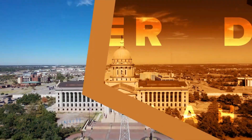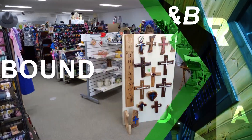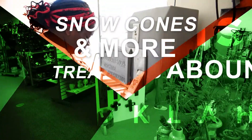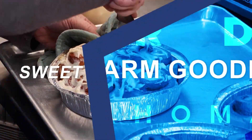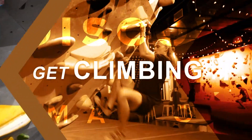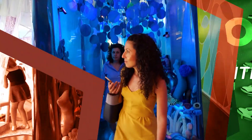This week on Discover Oklahoma: a quirky B&B oasis, a vintage chic boutique, icy delights await you, it's bakery bliss, climbing gym adventures, and a sneakers head paradise. Come with us to Discover Oklahoma.